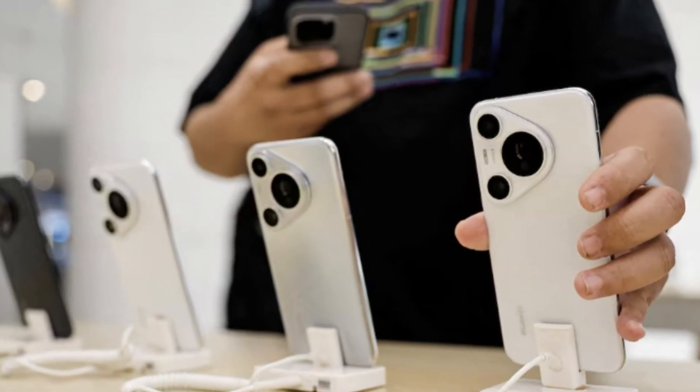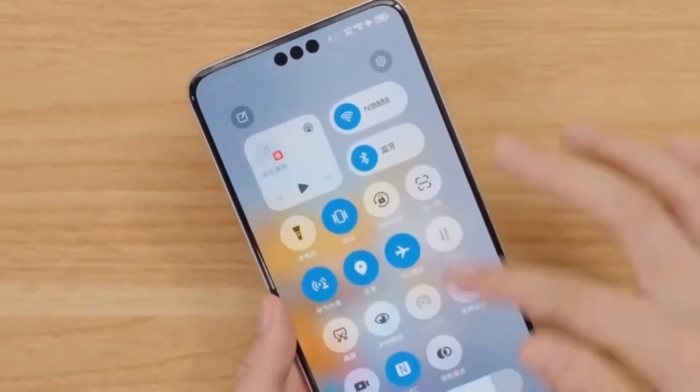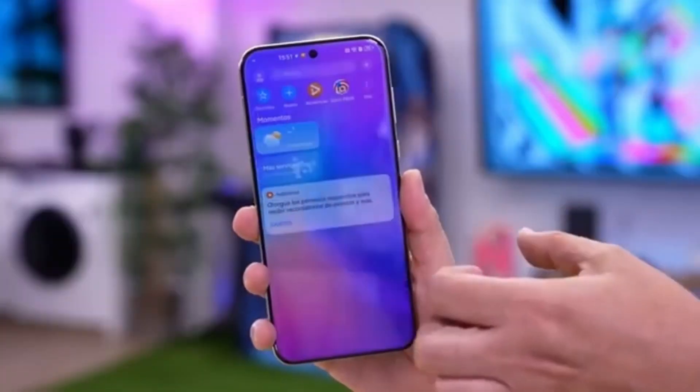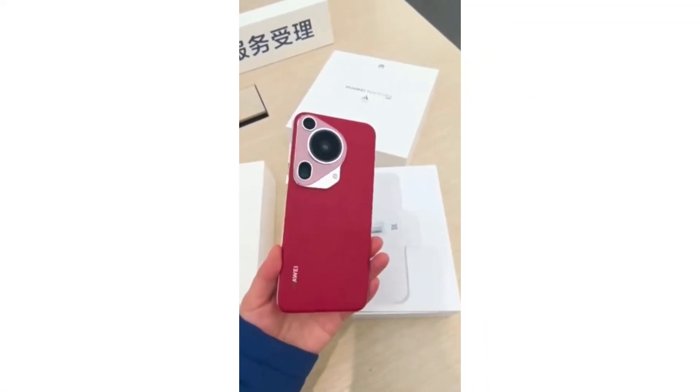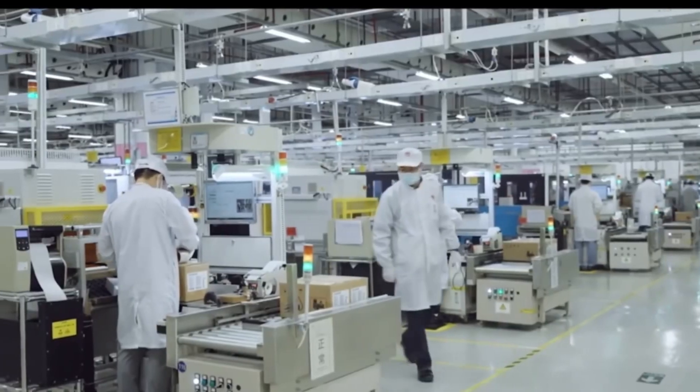LTPO OLED panels are already a great choice, offering smooth performance and improved battery efficiency. These screens adjust their refresh rate based on the content being displayed, helping reduce power consumption. The Pura 70 series featured this technology and it performed exceptionally well.